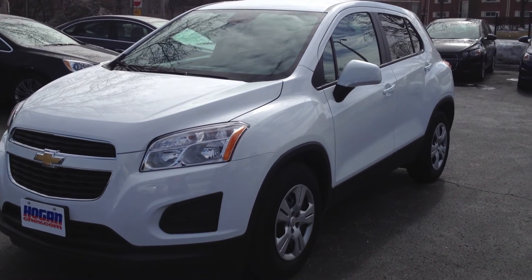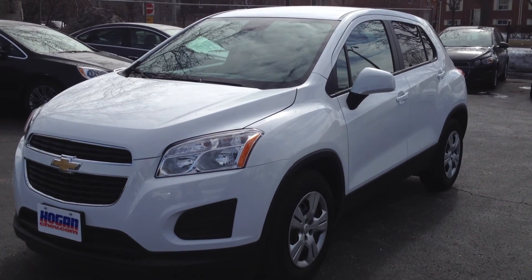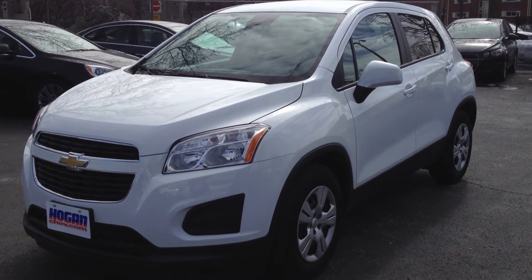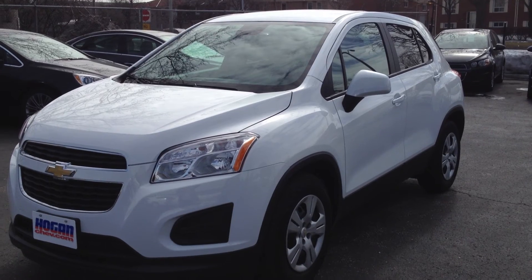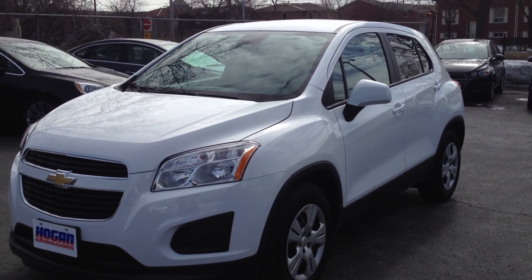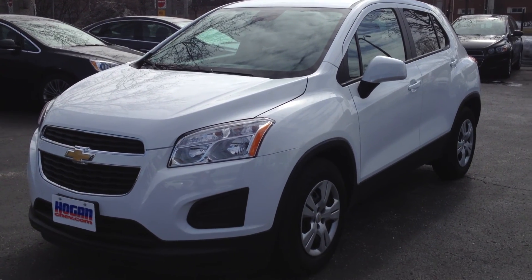I've highlighted some of the basic features for you, but there's so much more to the Trax, and until you've taken it for a spin, you haven't seen the best yet. I hope you found this video engaging, and if there's anything else you'd like to know, I've plenty more to share, so get in touch and we'll set you up with a complimentary test drive to see for yourself. Have a great day, Sean.